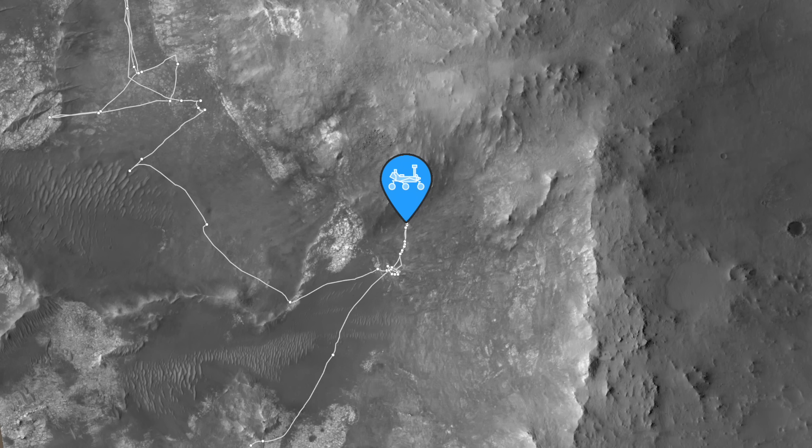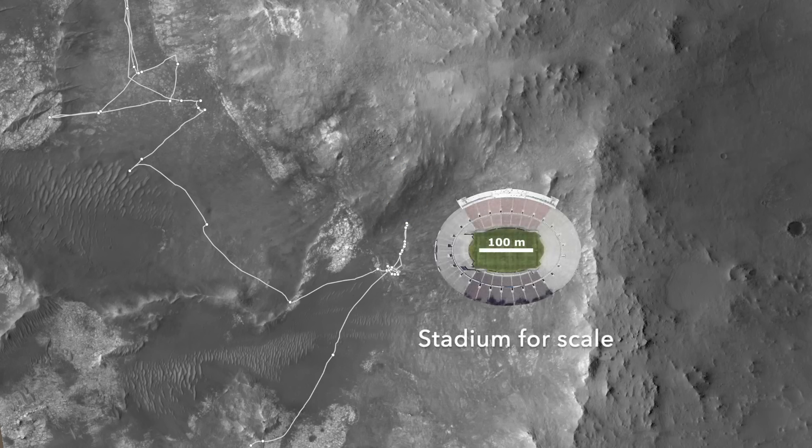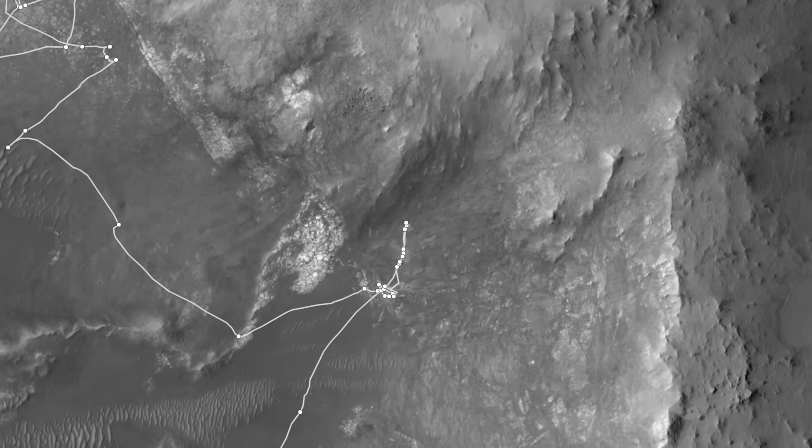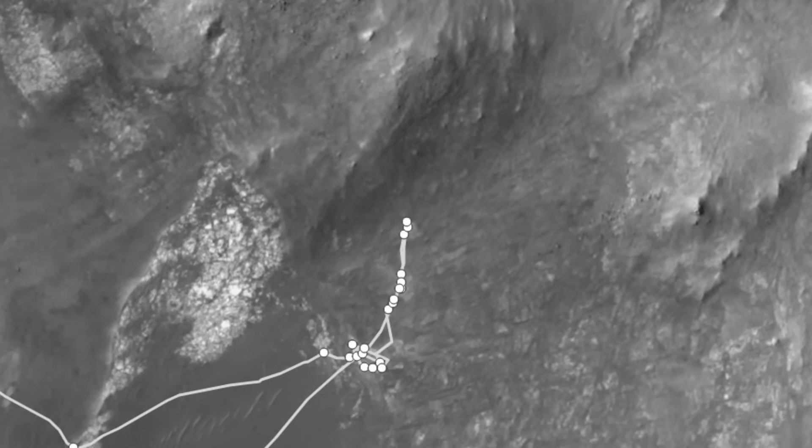Perseverance has spent more than two months exploring a small spot on the outer rim of Jezero Crater with rocks that probably were dredged up and thrown out by the impact event. Here's Mars Guy for scale.